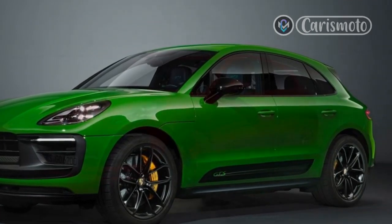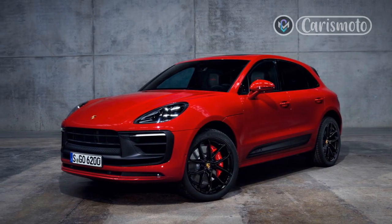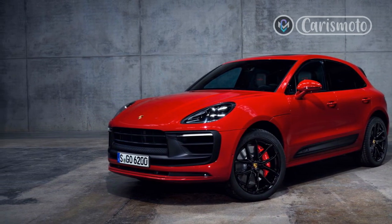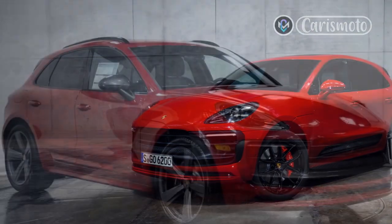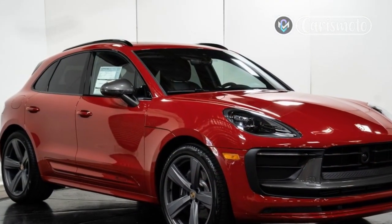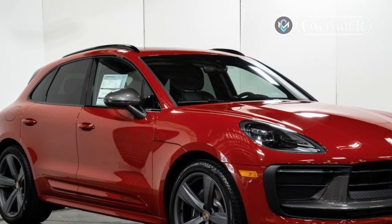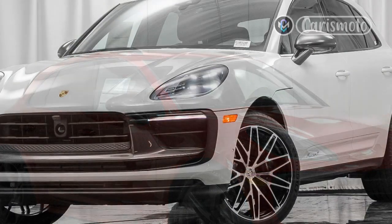The original 911T launched in 1968, and the nameplate was revived by Porsche a few years ago on a modern 911, as well as on the 718. I spent a morning with the Macan T around Los Angeles to see how these changes shake out on the same canyon roads where I tested the Macan GTS last fall.